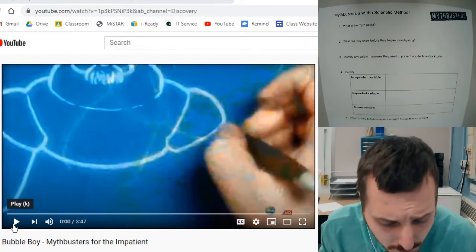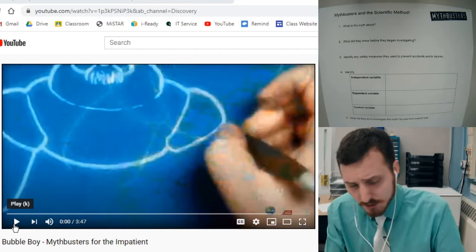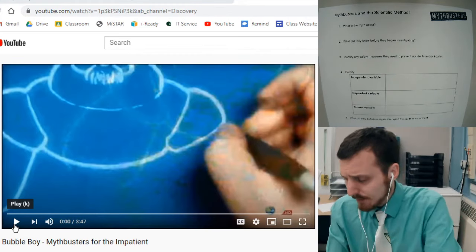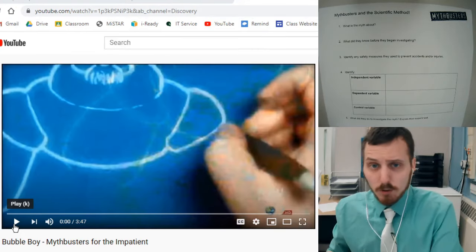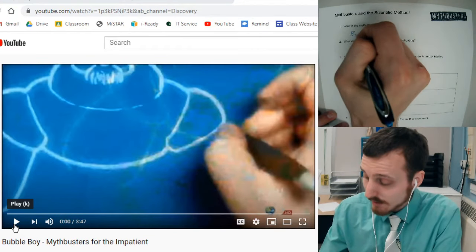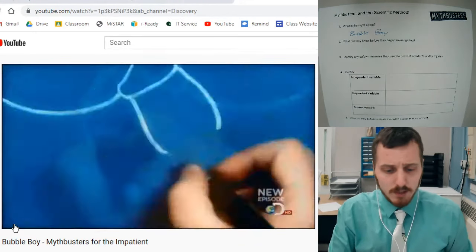I'd like to go a little bit more in-depth in the MythBusters episode we're watching today. We're going to watch Bubble Boy one more time, and I'll explain things a little bit more if you needed it. On your document, I'm just going to keep track — this lets me know which one you're writing about.